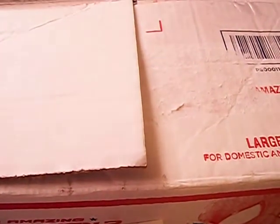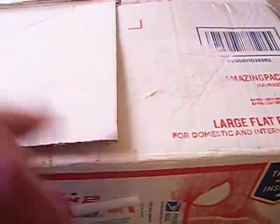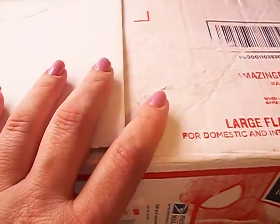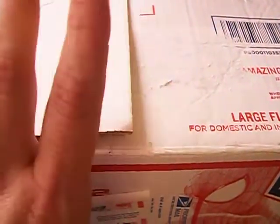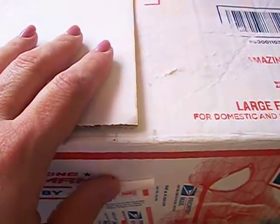The Traveling Swap Box was started by Vegas Vixen and she sent this huge large priority mailbox out. What she did is she sent the box to someone, they pick out the items that they want, add more items, and send it to the next person. This is a lot of fun and it's been really exciting waiting on it to come and digging through all the goodies.